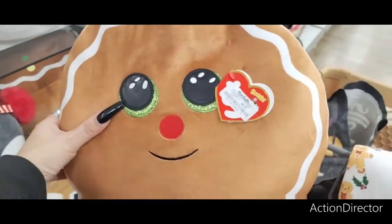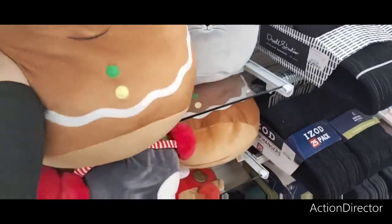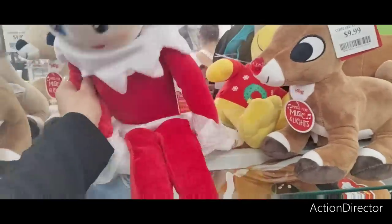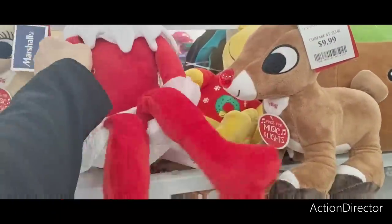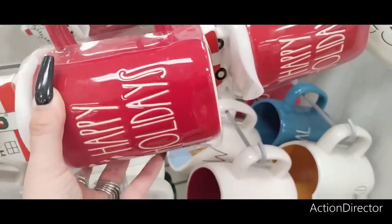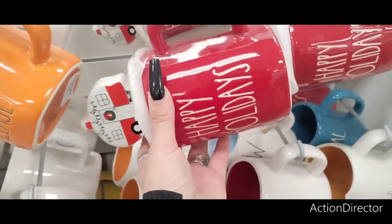This cute squish pillow is $8.99 — isn't that adorable? I already have one so I'm not gonna get it. They also have her for $16.99 — she's cute too. 'Happy Holidays' with the camper — that's adorable, but it'd be hard to pack.